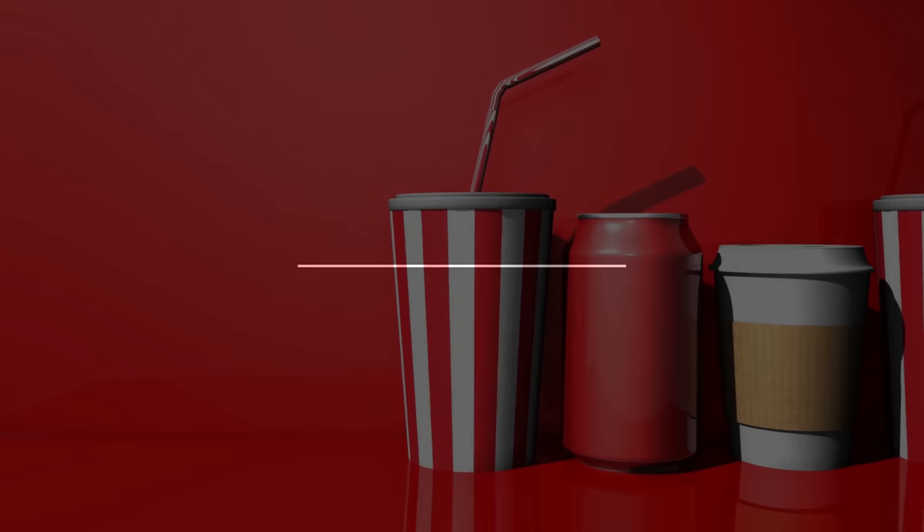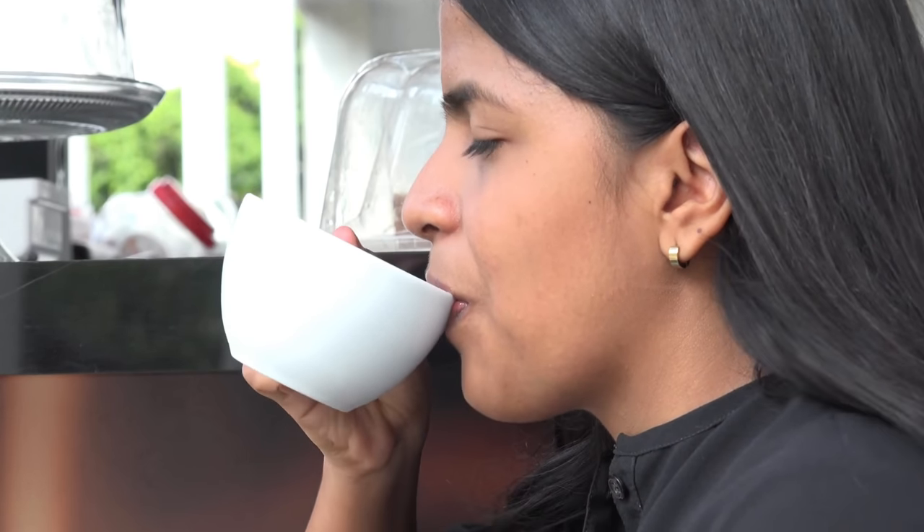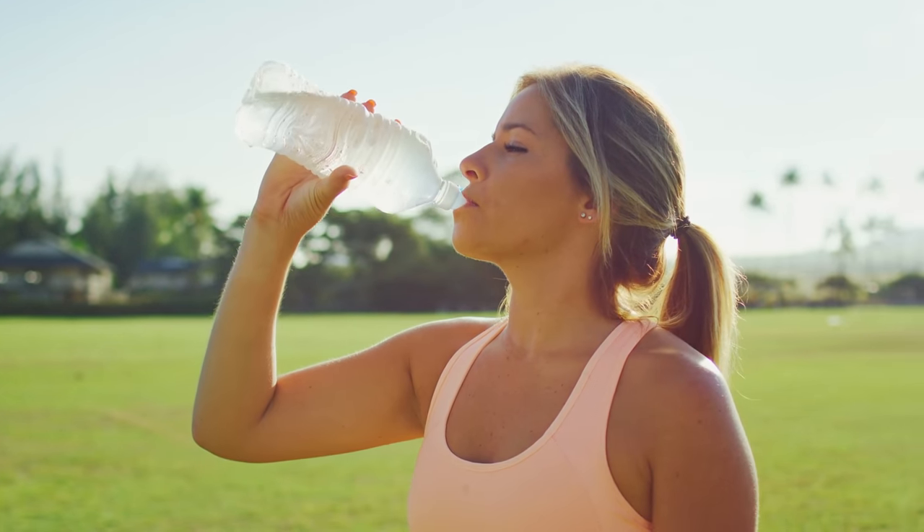Drink water. The cost of beverages like soda, coffee, and tea adds up quickly and may go unnoticed. Avoid the health risk and the cost by bringing your water everywhere you go.